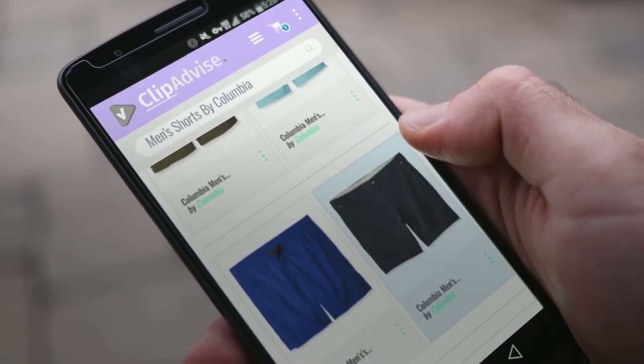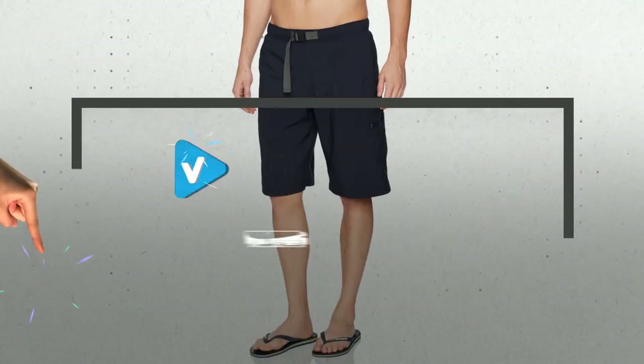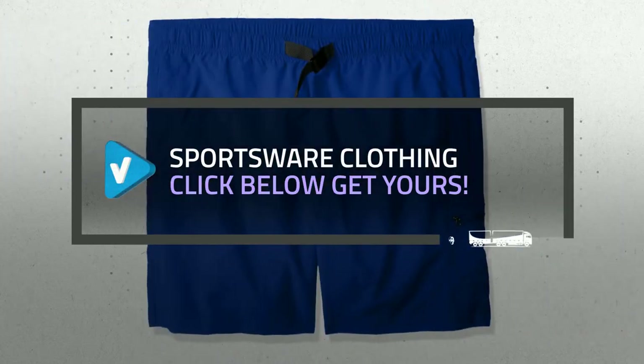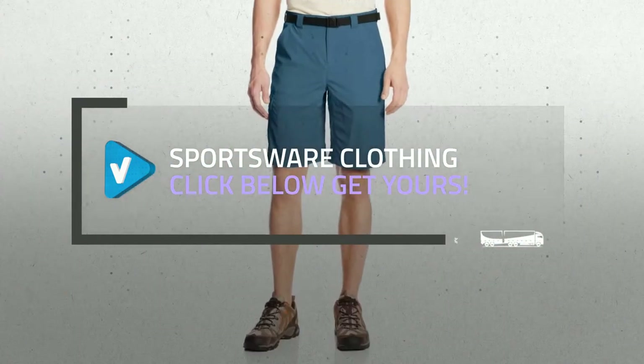Looking for great men's shorts by Columbia? Luckily for you, we are here to help. Here are the best offers you should consider. And the best part? We did all the work for you. Just click this link below and get real-time prices and discounts on your favorite products.